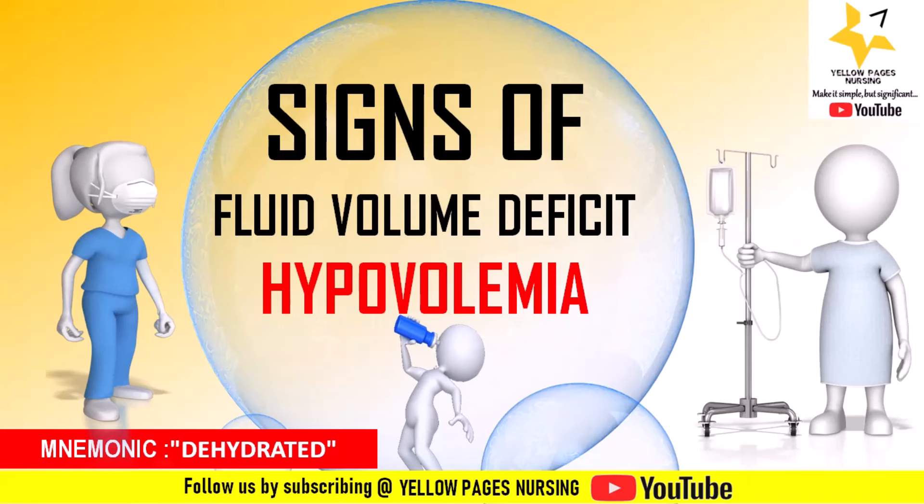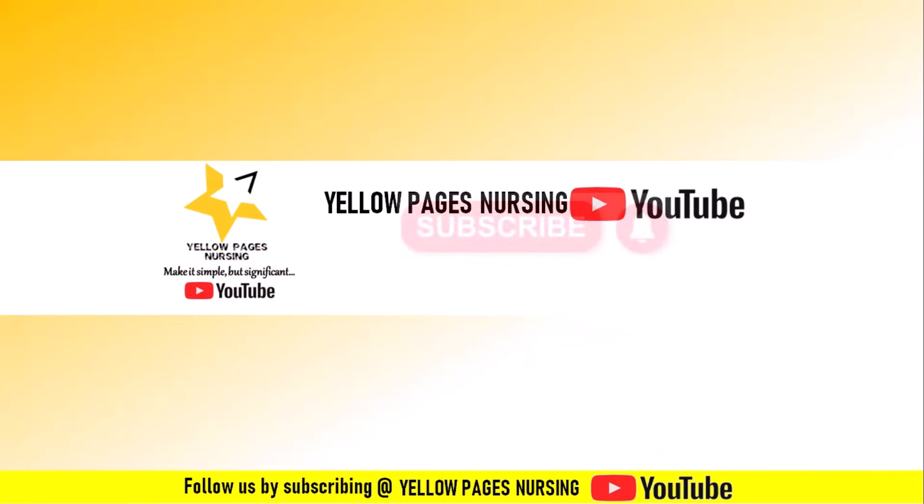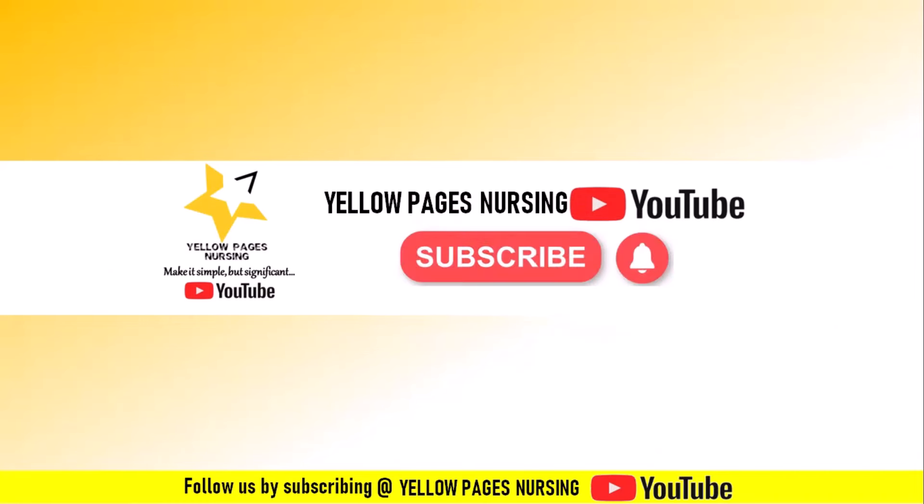Before entering into the session, if you have not subscribed to our channel, please subscribe and do not forget to hit the bell icon to receive instant notifications.